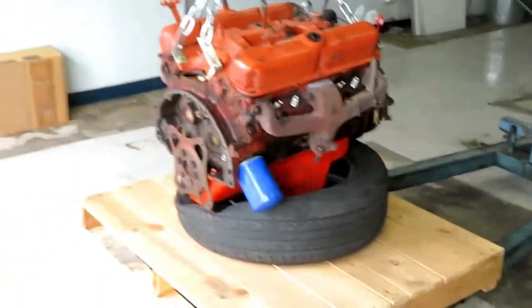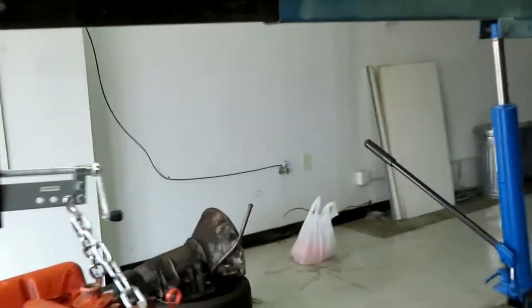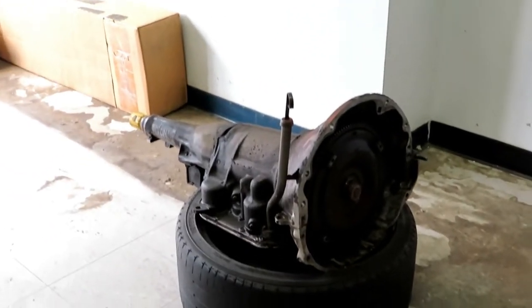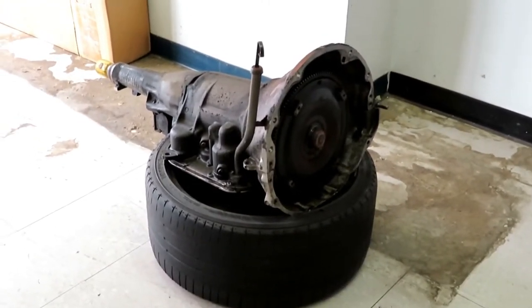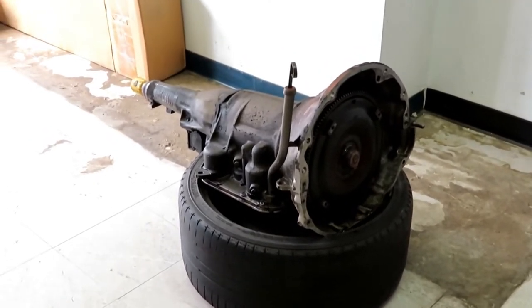Here we go — good close-up shot of it right there. The transmission is out too. As long as we're doing this whole thing, I'm going to take it and have it checked and resealed. It seemed to run well before we took it out, but I just want to take the opportunity while it's out to have it looked at and resealed. Let me show you the engine bay real quick.